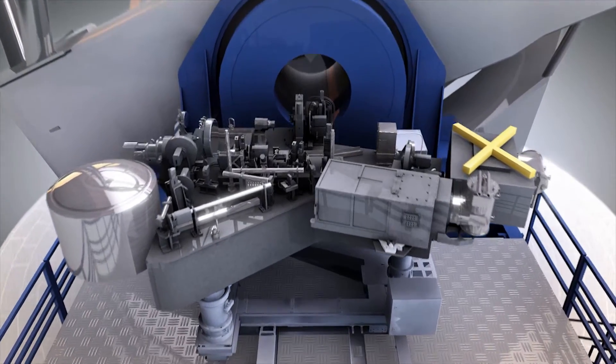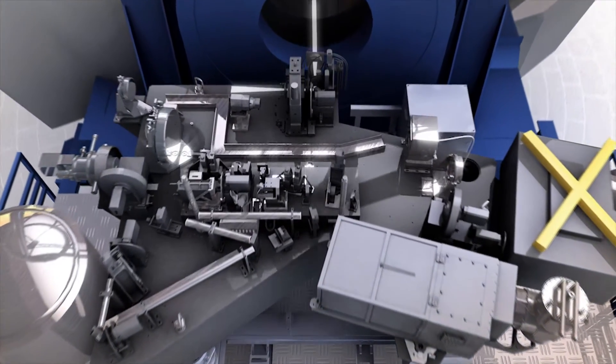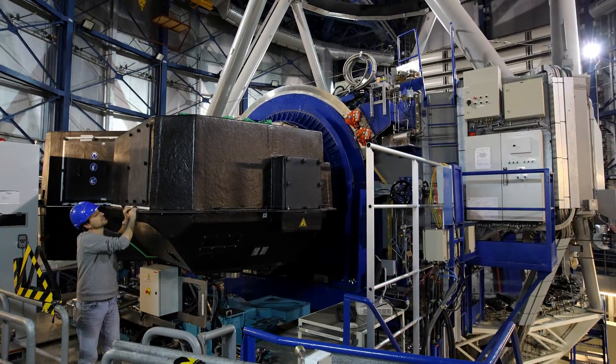For their search, astronomers have now used the powerful new imaging capabilities of ESO's SPHERE instrument, mounted on the Very Large Telescope — and they discovered something completely unexpected.